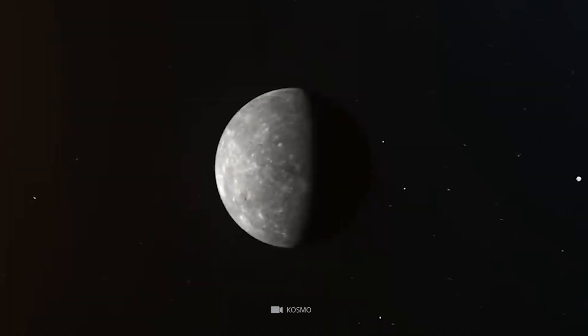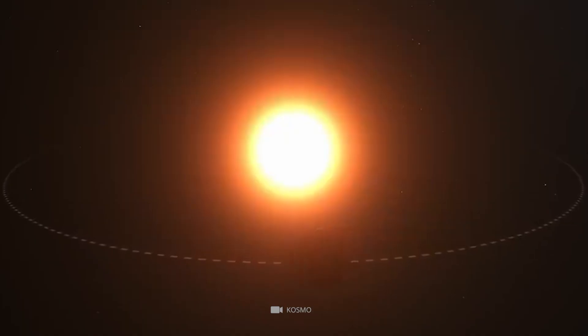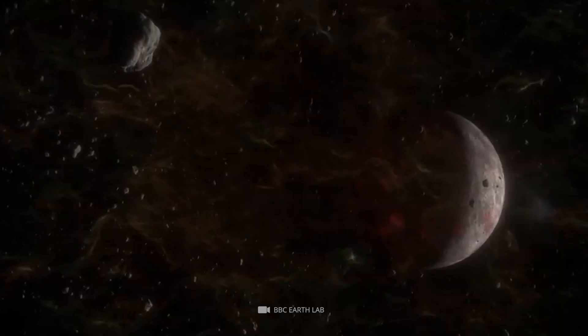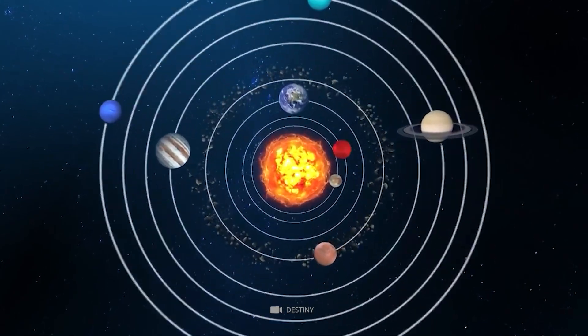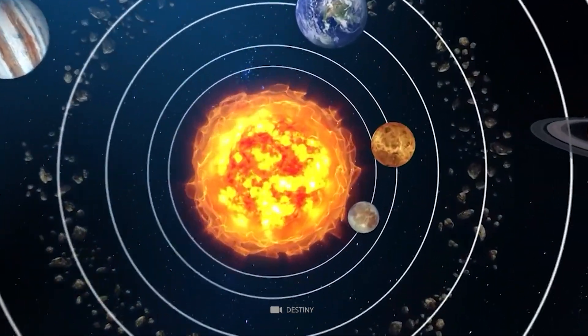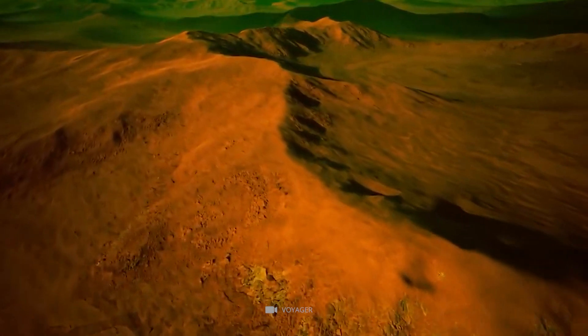Venus. Your first thought is that Mercury will be the hottest of the planets closest to the Sun, but our next world is actually the hottest planet in our solar system. Earth's nearest neighboring planet and the second planet from the Sun, Venus, has a thick atmosphere made up of mainly carbon dioxide, nitrogen gas, and sulfur dioxide, which traps the heat of the Sun, making it a hellish world.